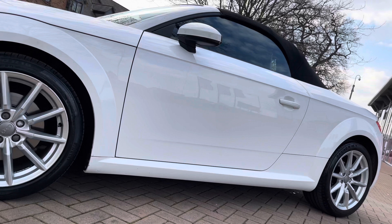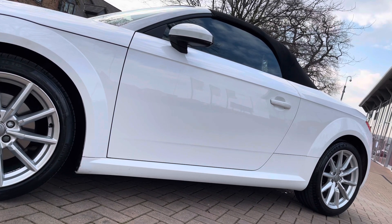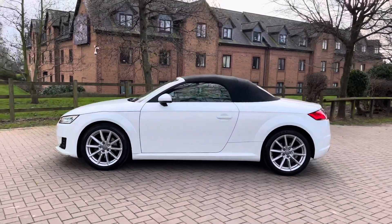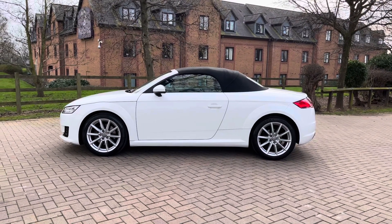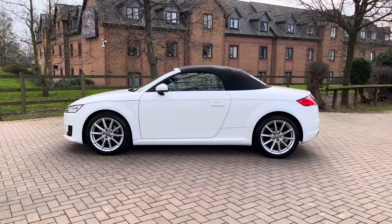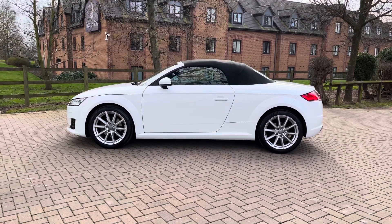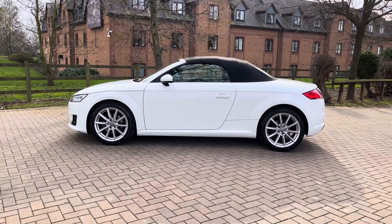Looking up to the side profile, you can see the stunning folding fabric roof. Taking a step back, you can really appreciate the stunning design of the TT Roadster, as it retains many of the original design cues of the TT Coupe. At the moment the vehicle does not have the rear spoiler deployed, however at the push of a button you can deploy a special rear spoiler that creates extra downforce at the rear and also makes the car look extremely sporty.